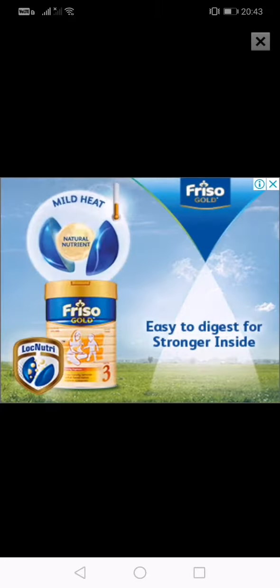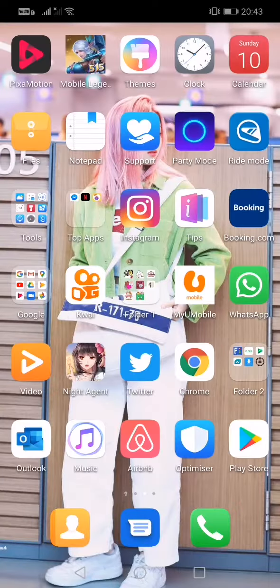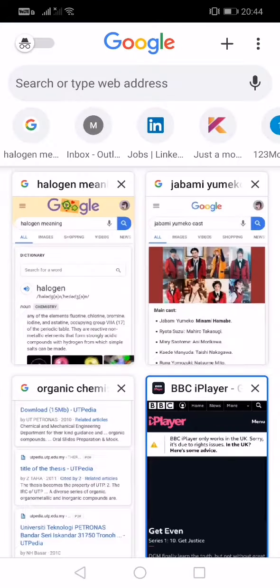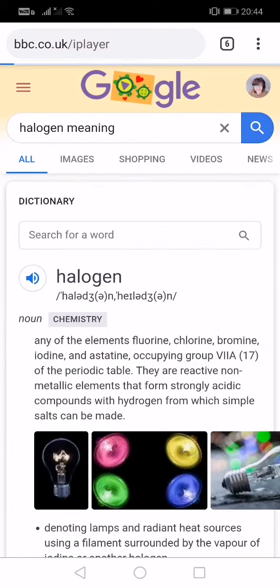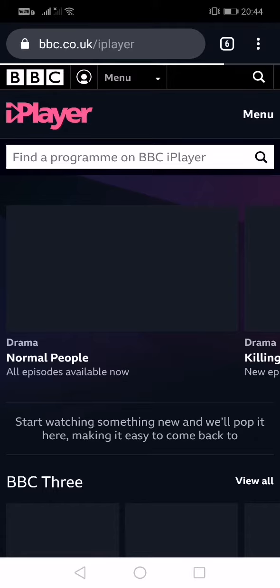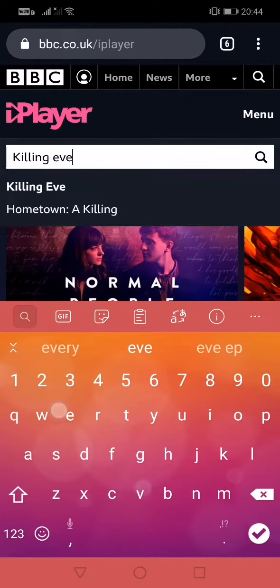Now it is already connected. So you just need to refresh it back. Tap here — this is BBC iPlayer. Now you just type here your favorite TV show, for example like Killing Eve.